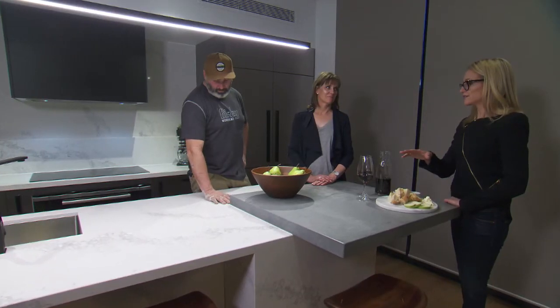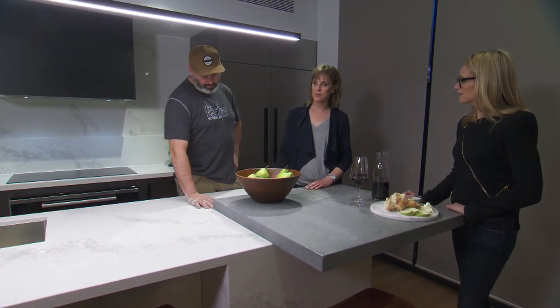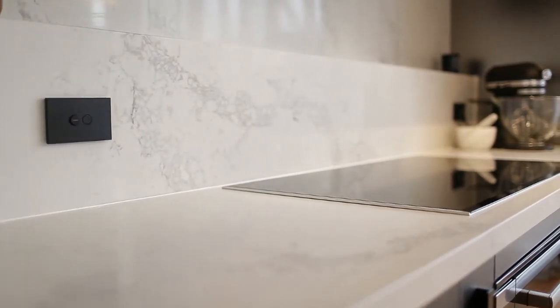I really like this Caesarstone — it looks like marble. It does look like marble, which is why we chose it because we love the look of it. Look at this beautiful step here. It's so good, because we all end up with our jars of vinegar and bottles of oil and everything here — you just move them up there. Simple genius.